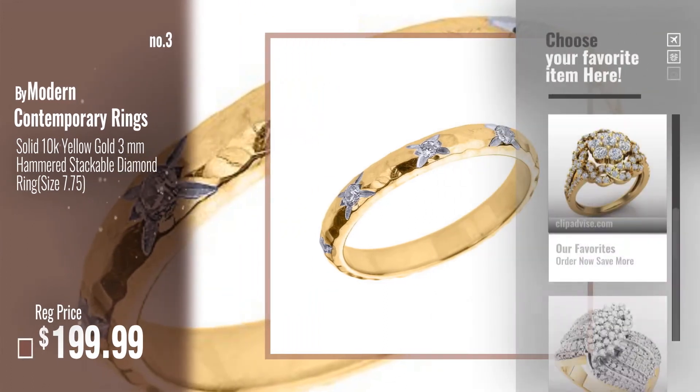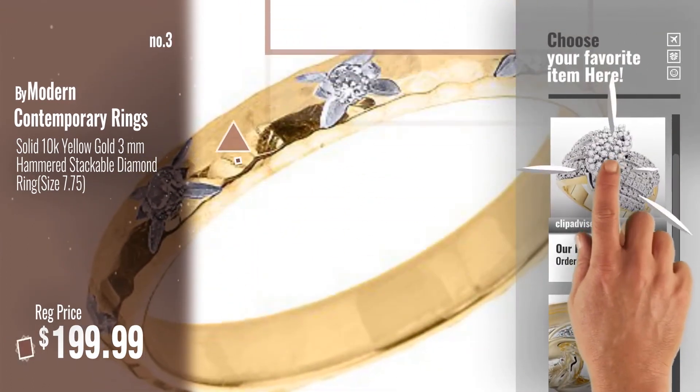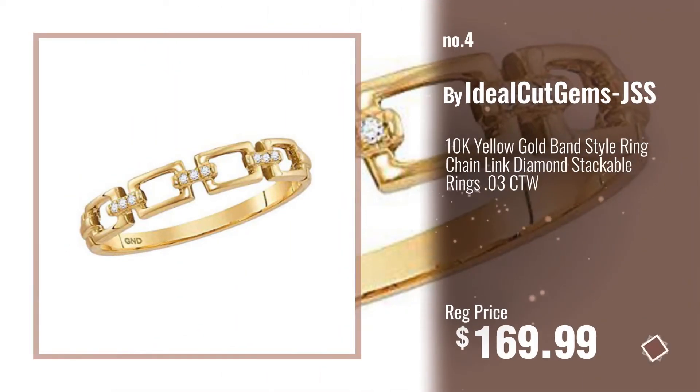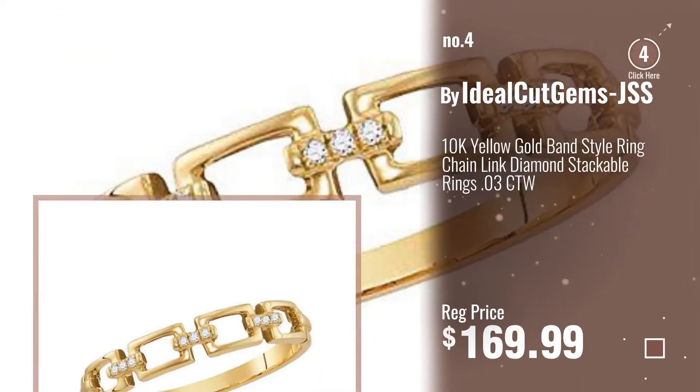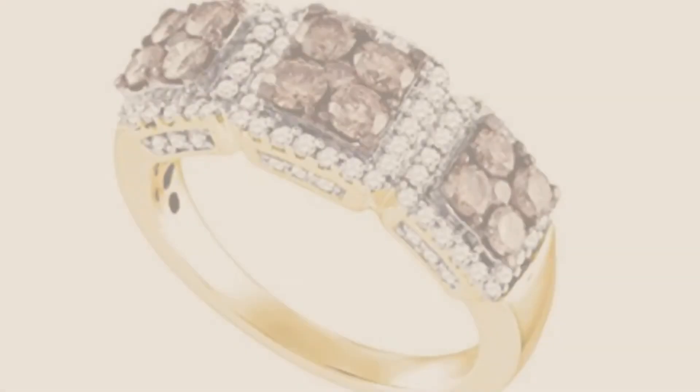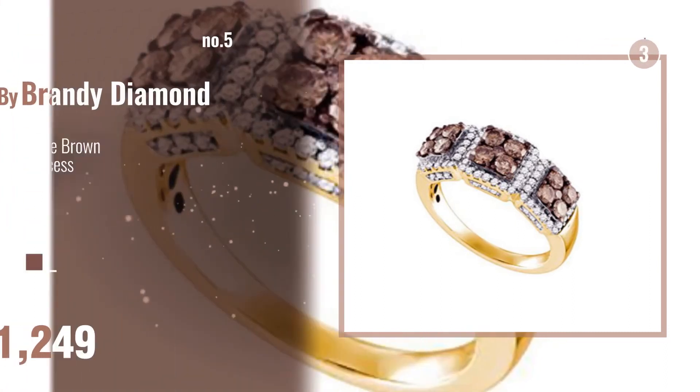For more info about these great yellow gold rings, click this banner below. Number 4, by Ideal Cut Gems. Number 5, by Brandy Diamond.